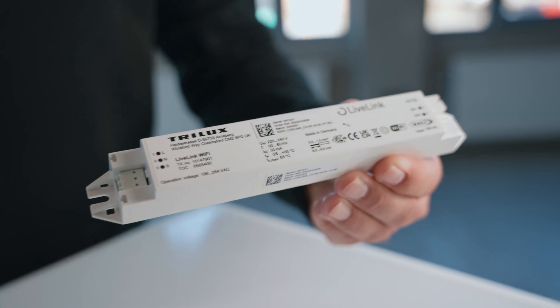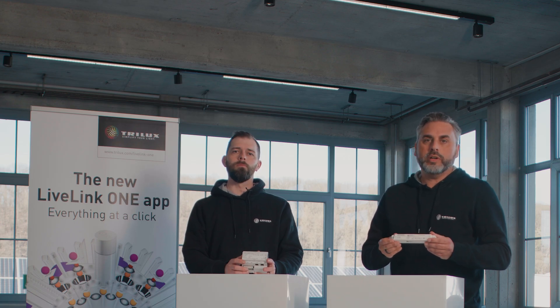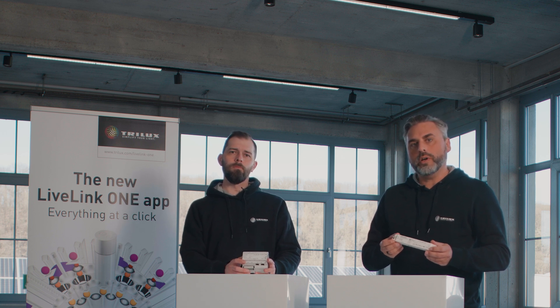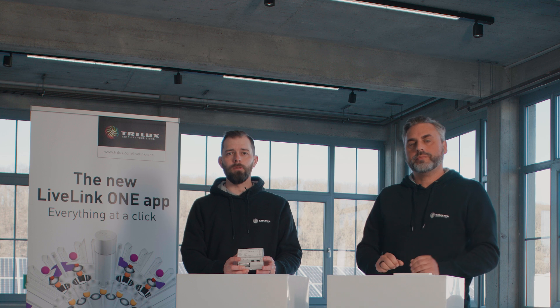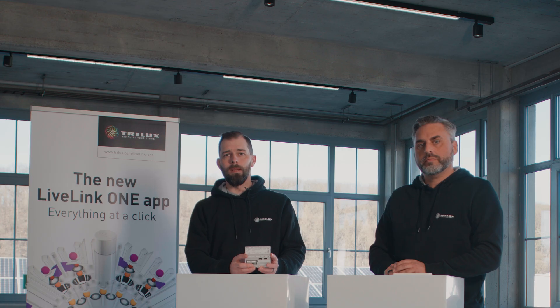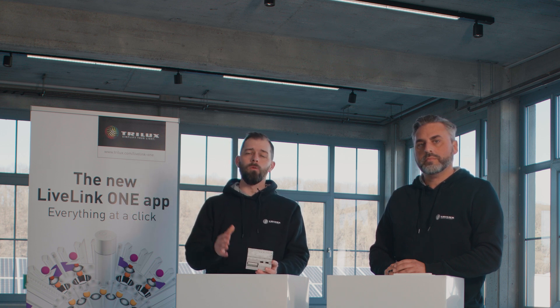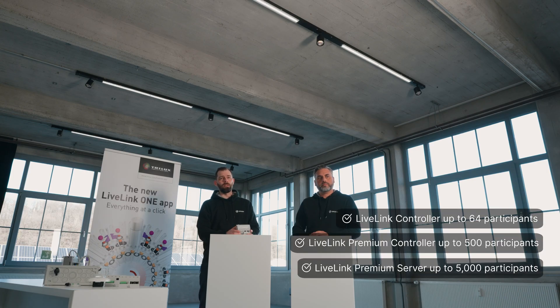Here you can see the small LiveLink controller, available as a device for installing in the ceiling, in the luminaire, or as a version for installing in the sub-distribution. It's suitable for one DALI line — 64 devices. If you have more devices than that, you have to set up a second system with an additional controller. Unlike the small controller, the LiveLink Premium controller can be expanded with our DALI to Ethernet gateways and is capable of controlling up to 11 DALI lines, with an integrated DALI line in the controller itself. From 500 devices — from the 12th DALI line — you can use our larger LiveLink Premium server and connect up to 5,000 luminaires to the system.